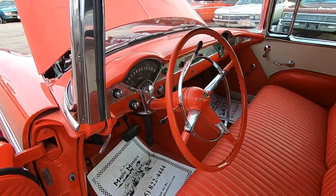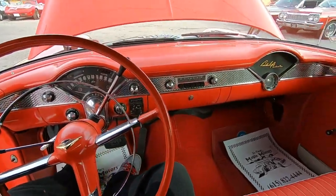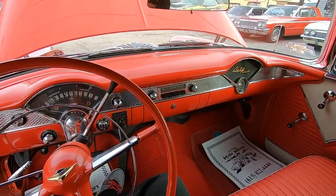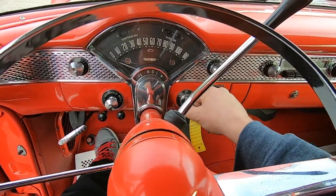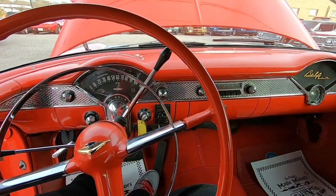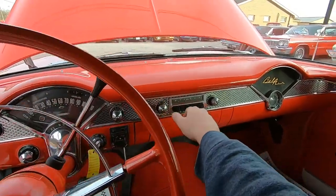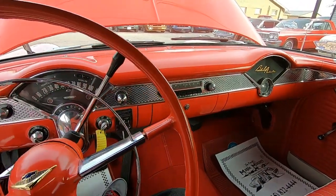Going ahead and jumping in to look over some stuff. Let's start her up. Starts up nice and easy, real quiet. There's an old school radio — most of them don't work. We'll let it sit and warm up and see if it comes on.